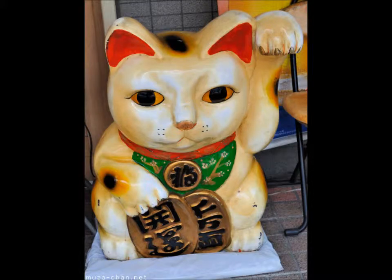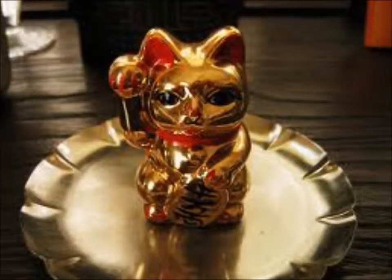Another big thing here in Okinawa is the beckoning cat. Sometimes you'll have just the little figures, and sometimes you'll have the ones that wave their arm. It's a good luck charm — displayed mostly in businesses, and it's used for good fortune, money, or success in life.